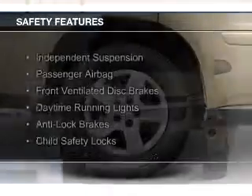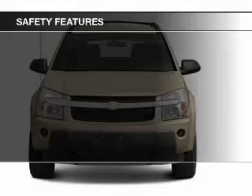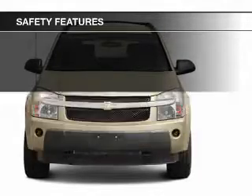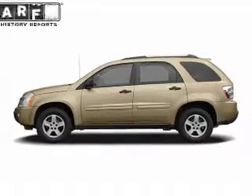Privacy glass. Safety was made a priority with these features: independent suspension, a passenger airbag, front ventilated disc brakes, daytime running lights, anti-lock brakes, and child safety locks.